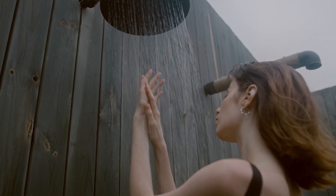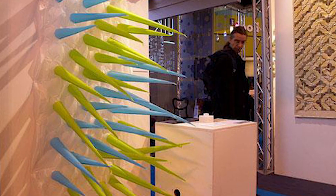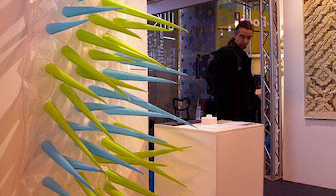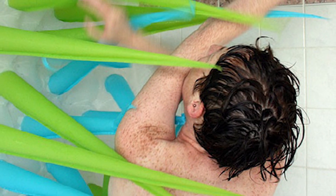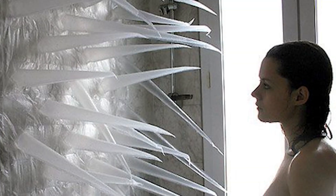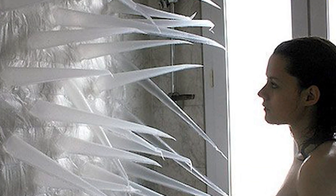Water-saving shower curtain: ever thought how you can stop wasting your precious time and water in the shower? Creative people have come up with a solution. Spiky is a shower curtain designed by Elizabeth Busher that uses plastic spikes to make you stop bathing after a few minutes. This is a fun and useful idea since it saves water and helps the environment.